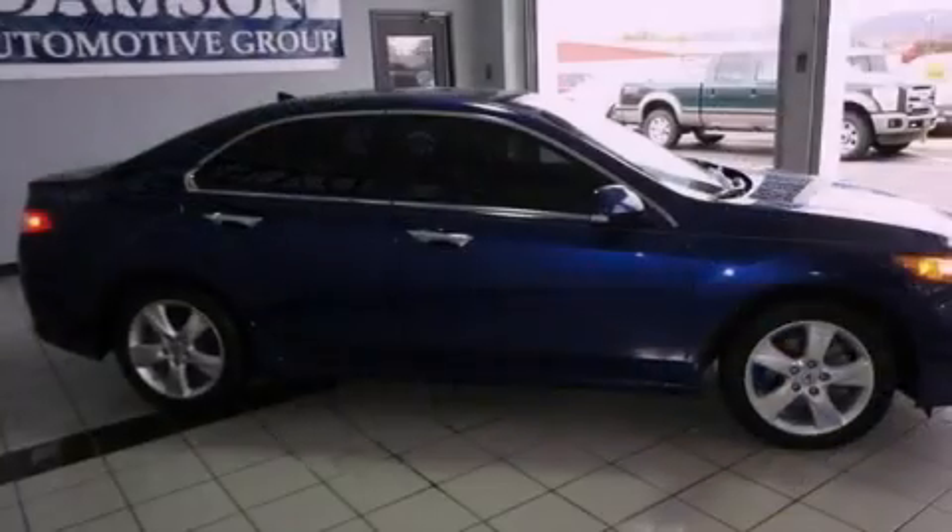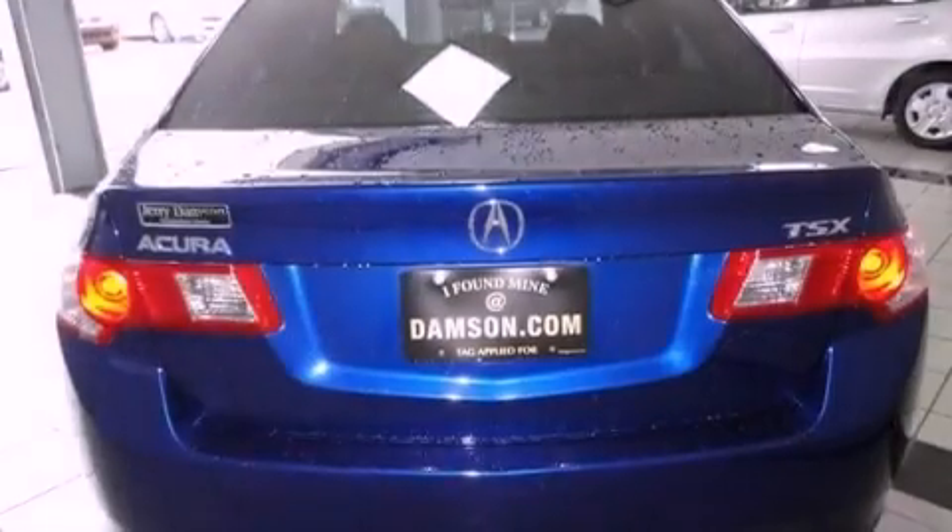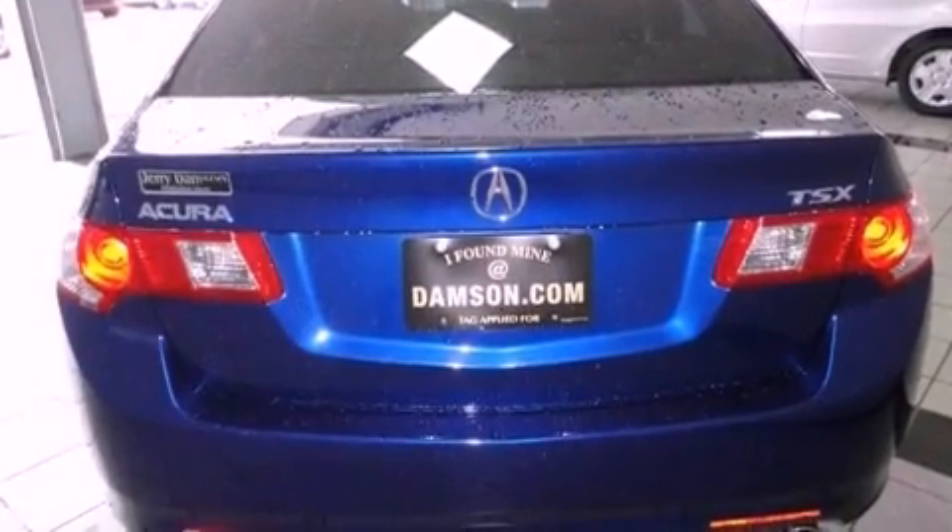Its top features include a double wishbone independent front suspension, a sunroof, heated seats, aluminum wheels, and satellite radio.